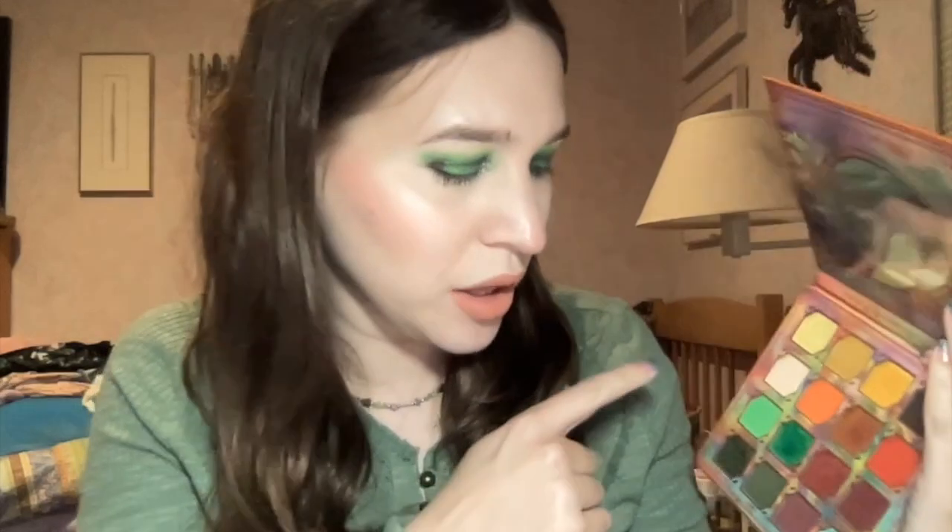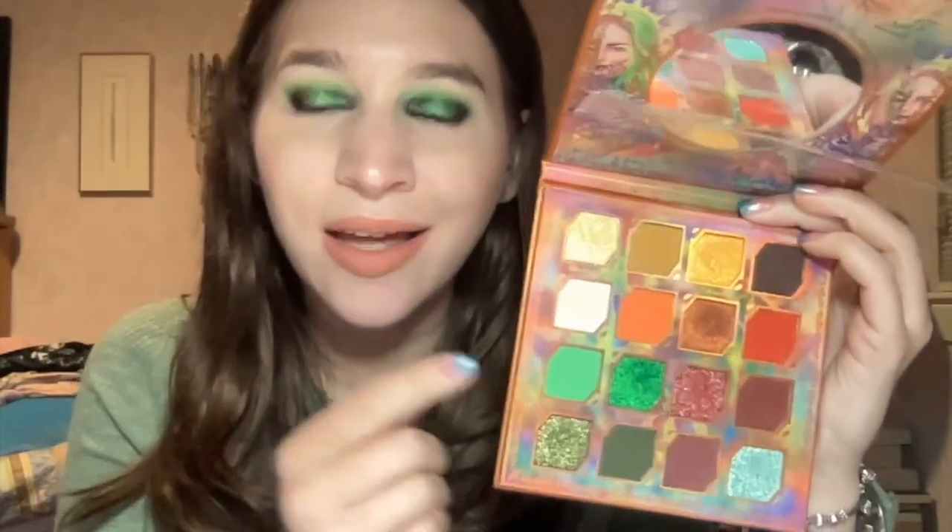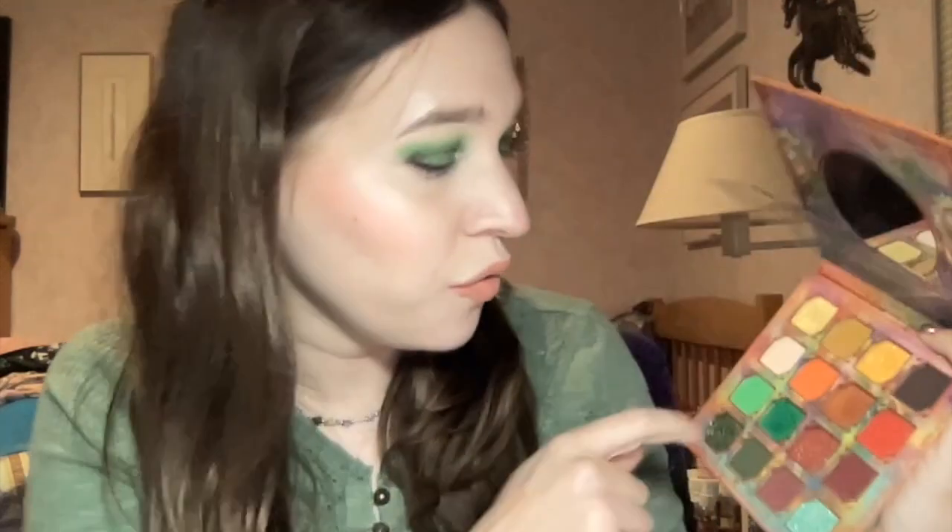I went in with the shade Poison in the crease, then I darkened up the crease more with Cauldron, and then I used the darkest shade Goblin on the outer corners. For the lid I was dying to try out the shade Witch's Brew — it is a stunning green, so pretty.